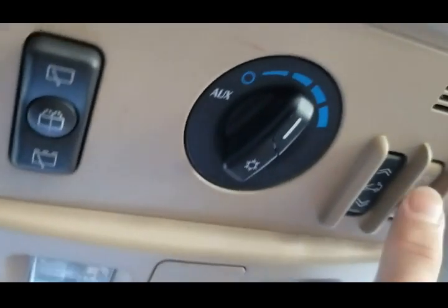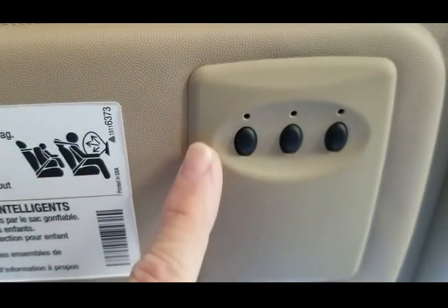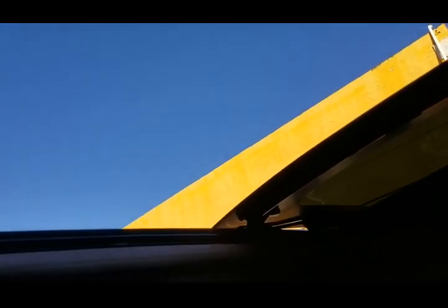We're going to go ahead and test out the sunroof. It's got a control for the shade and then for the glass. This is for the rear AC, and this is for the rear wipers. Over here you can see this is for the programmable garage door openers. Let's throw back the shade, then move back the glass, and then let's close it again. Fully functional, no issues at all.